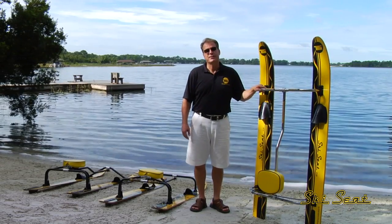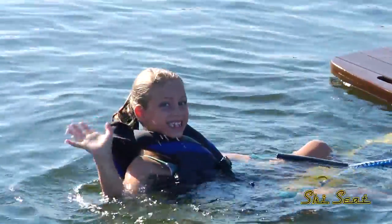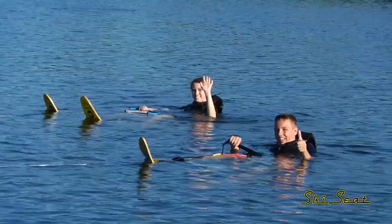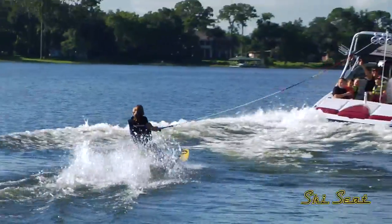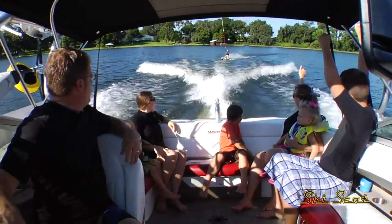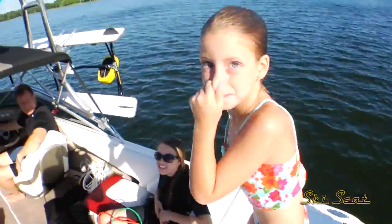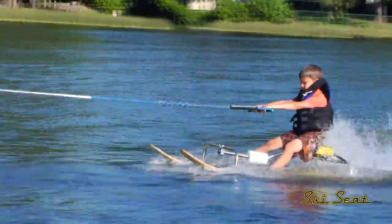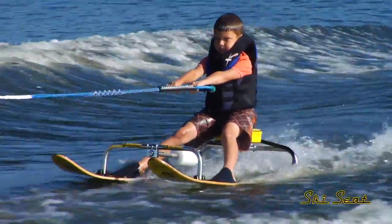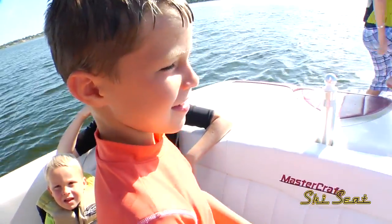The Ski Seat is not only for experienced skiers who want to catch huge air, but it's also for the young kids who have never skied before. Thumbs up? Is it awesome? What did you love about it? You can sit down and ski at the same time. What's your favorite thing? Because it's easy to ride.